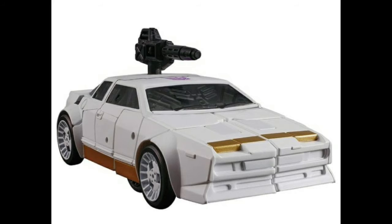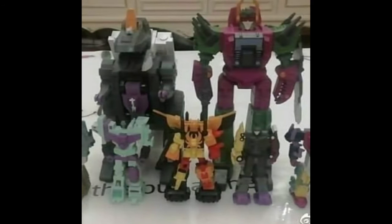Here he is in car mode. I love the gold on him, I love the black on him. I think they did a very nice job with this vehicle.